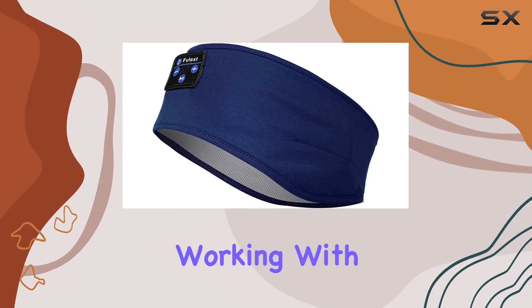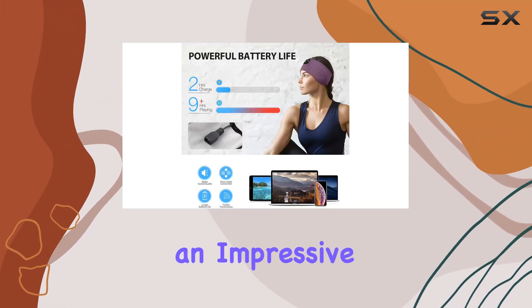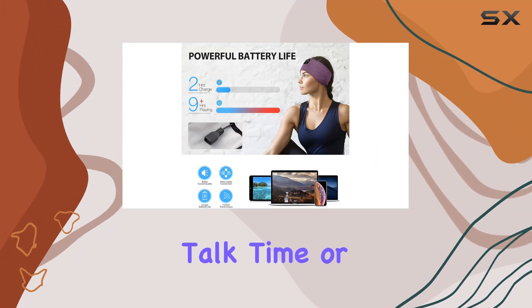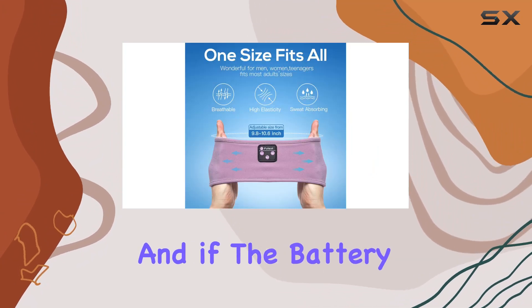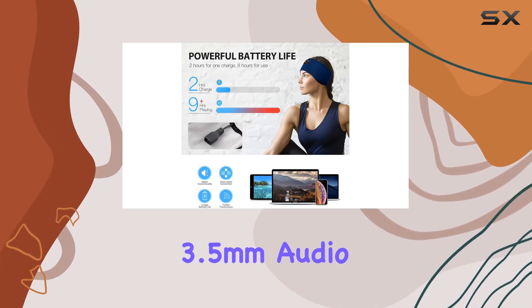Compatibility is seamless, working with both Android and iOS devices. A quick 2-hour charge provides an impressive 10 hours of talk time or audio playtime. And if the battery runs out, switch to wired mode using the included 3.5mm audio cable.